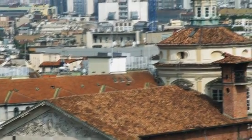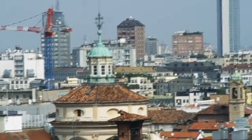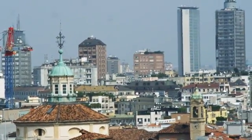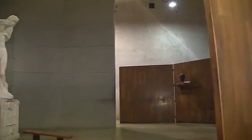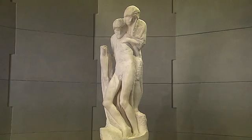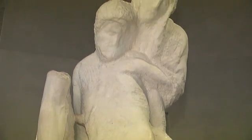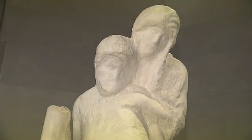Milan is in a seismically stable part of Italy. It wasn't touched by the 2012 earthquake that hit some areas of the north, but when it comes to an irreplaceable work of art, no precaution is too much. Earthquake risk in Milan is quite low, but it is not zero — and these artifacts and statues are supposed to have a very long life.